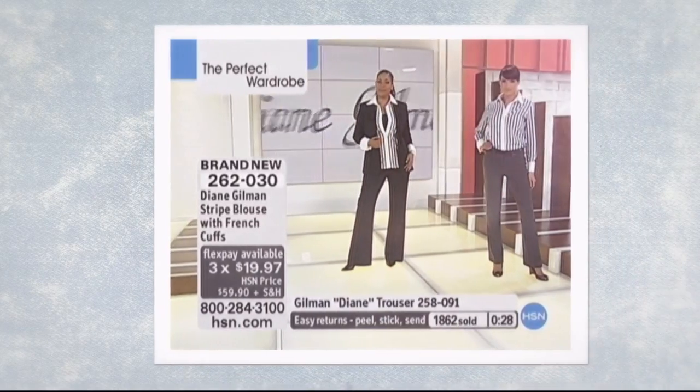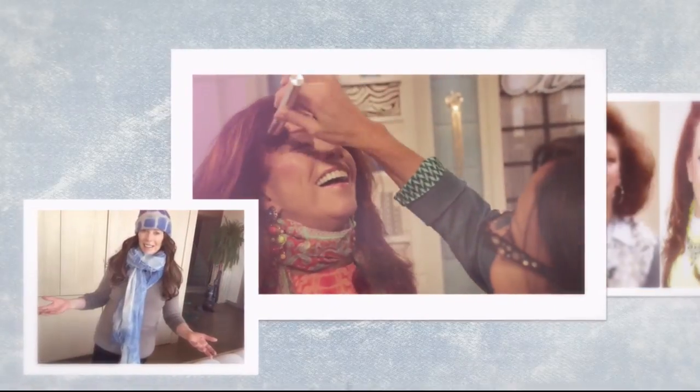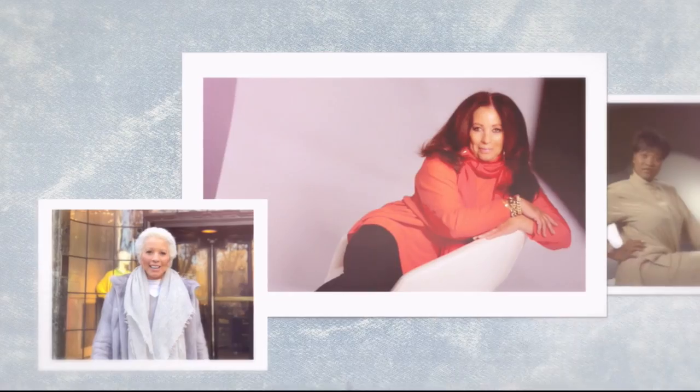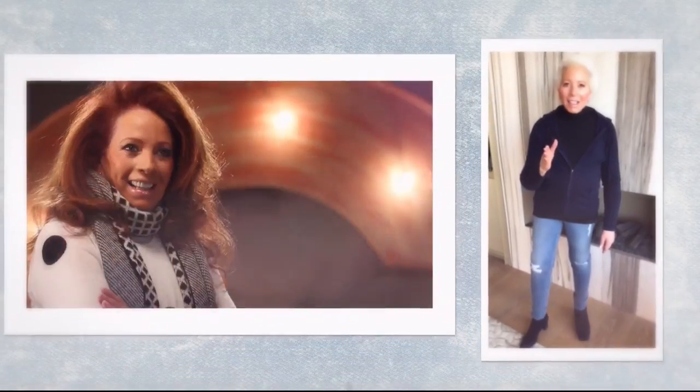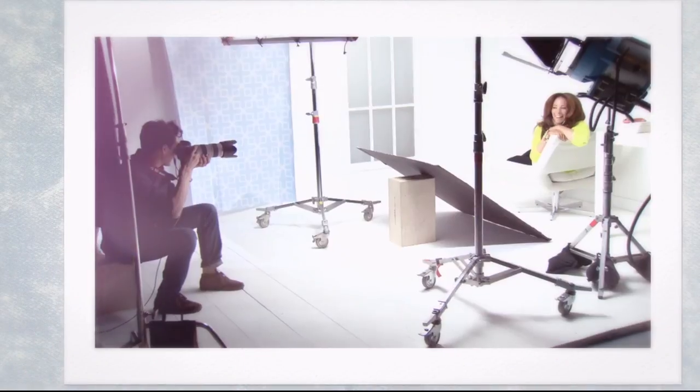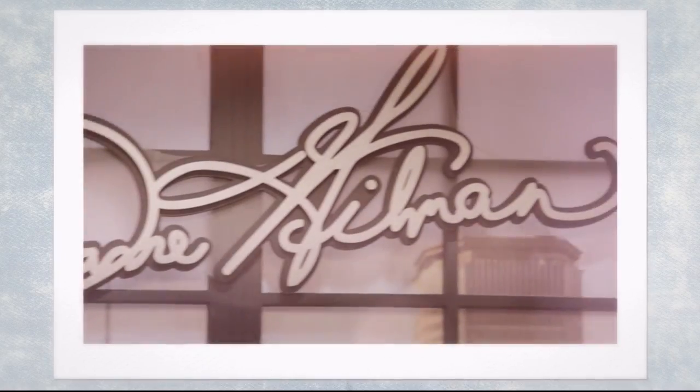Since 1994, jean queen Diane Gilman has influenced millions of women with her revolutionary designs. After nearly a year of cancer treatment, Diane is making a triumphant return to HSN. 'The first thing I did the day treatment was done was put on a pair of DG2 jeans.' Join us as we welcome back Diane Gilman.